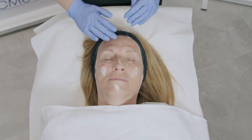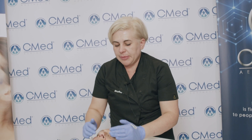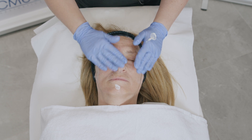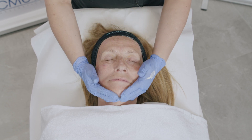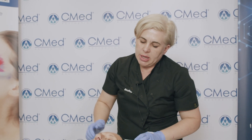As the last step of the treatment, we are applying SPF 50. We recommend application of SPF 50 every day for the length of the ARES therapy. The patient does not need recovery time and can return to daily duties immediately after the ARES treatment.